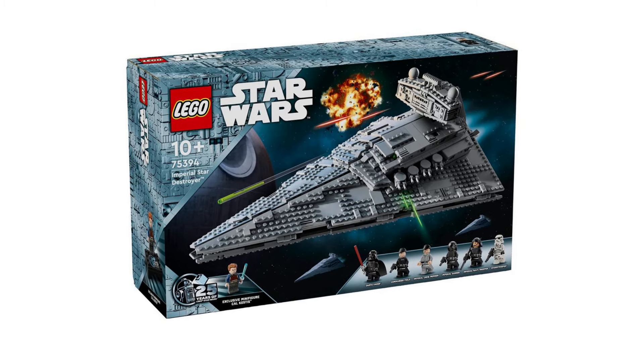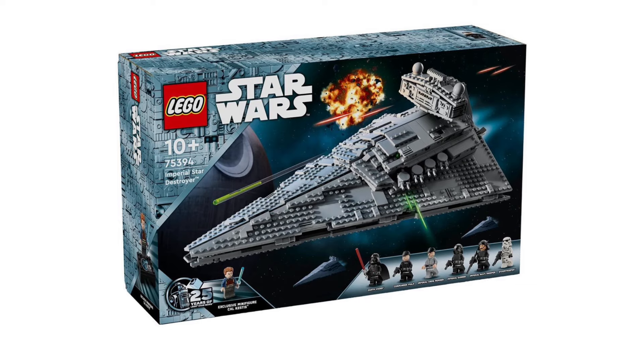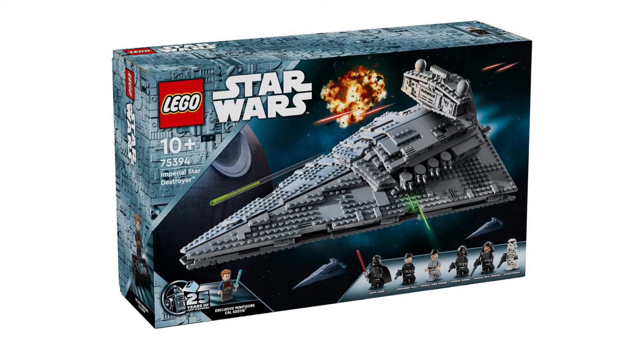It will retail for $160 with 1,555 parts, and it releases on August 1st, 2024.